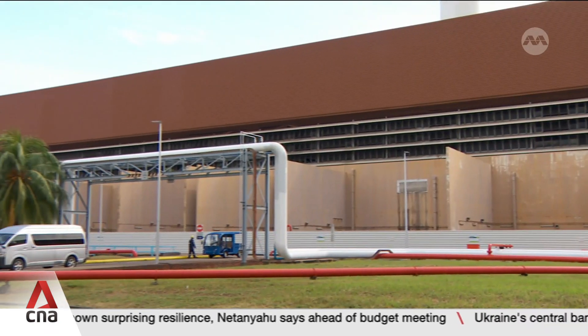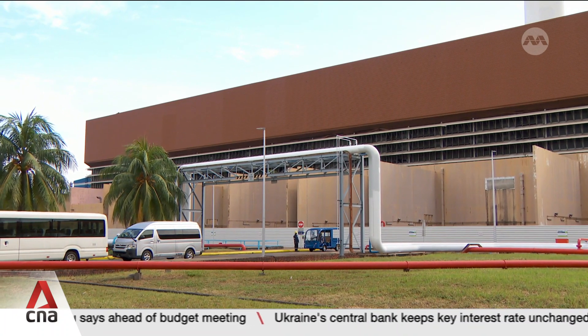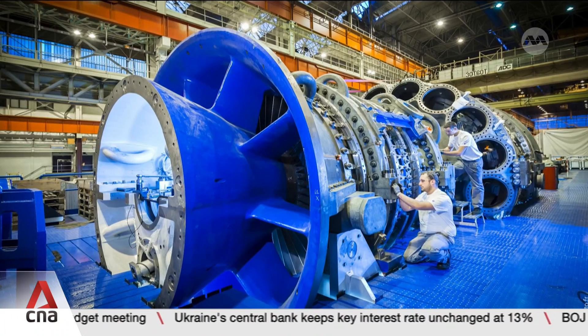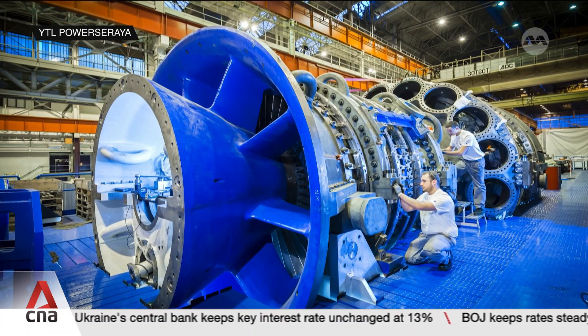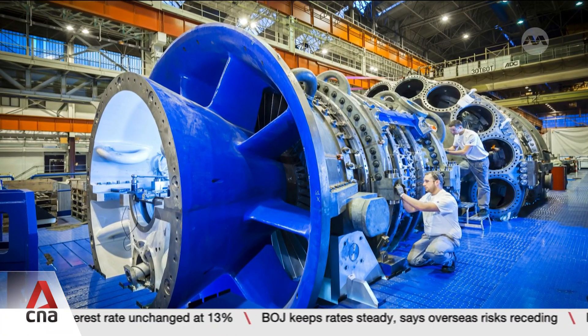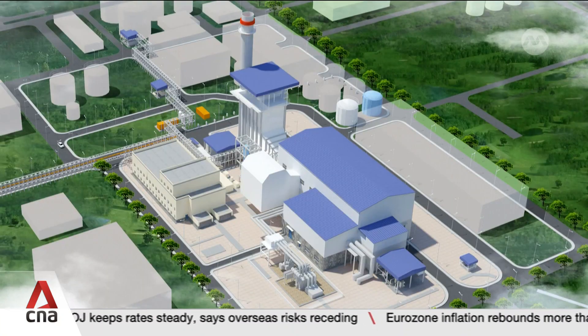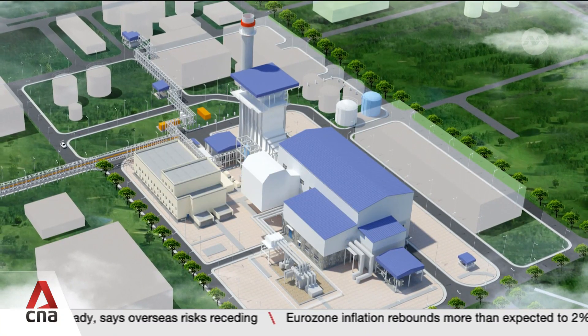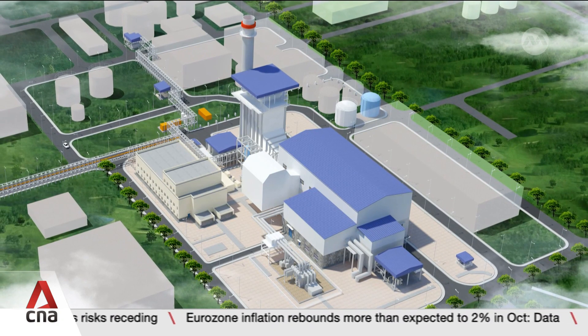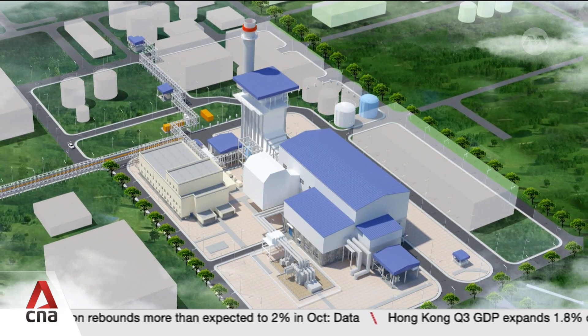A new hydrogen-ready power plant will be built right here at Jurong Island. The plant will generate 600 megawatts of cleaner energy with one-third less carbon emissions than natural gas. Energy supplier YTL Power Soraya invested $800 million Singapore dollars in this new plant, which is expected to be ready by the end of 2027.